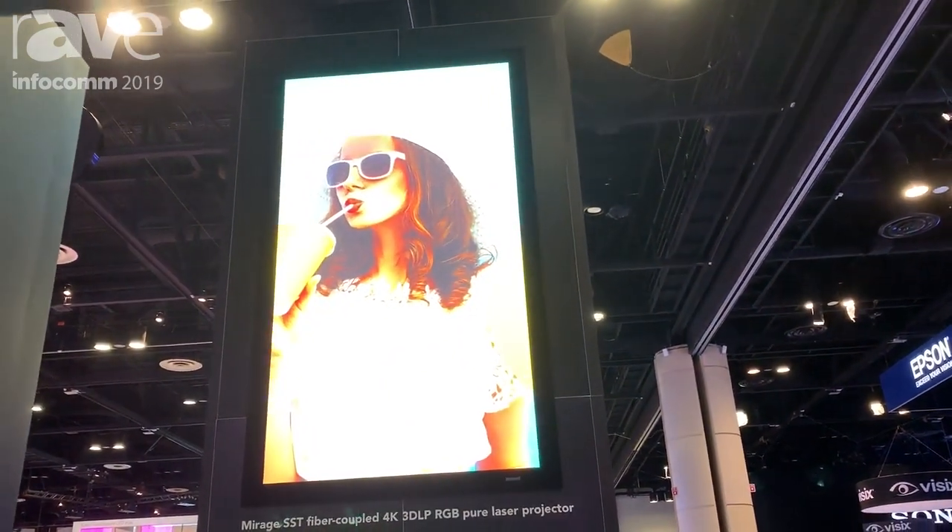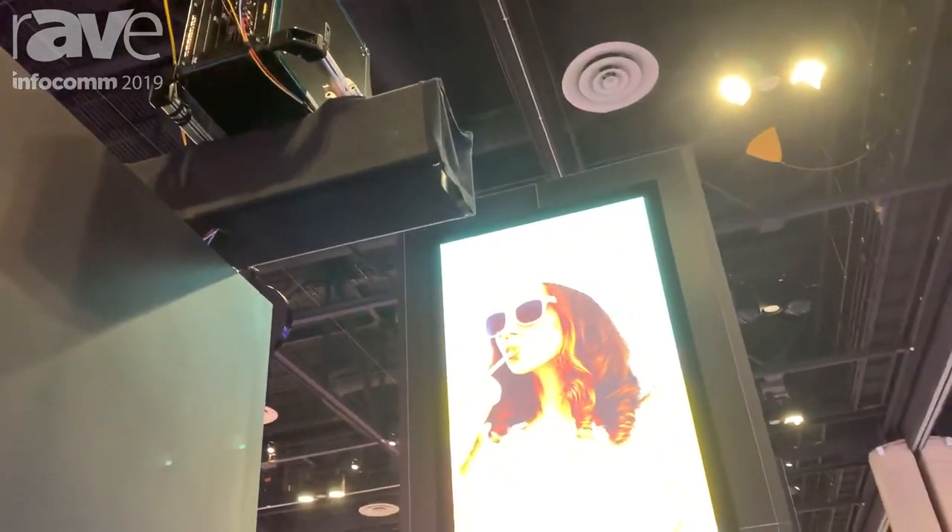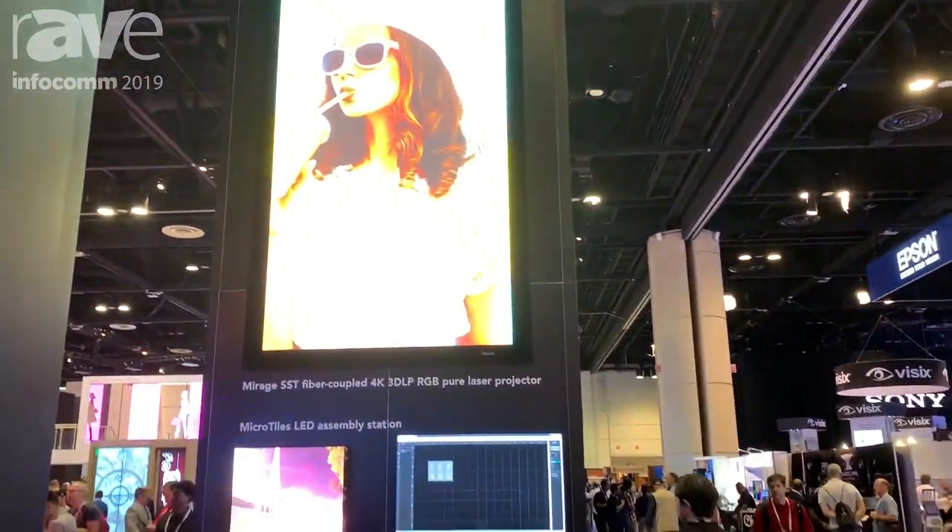So it keeps the projectors nice and quiet and gives them a lot of great flexibility and image quality that is just not compromised. This is part of our RGB laser platform. We also have a D4K 40 RGB and Mirage 4K 40 RGB.